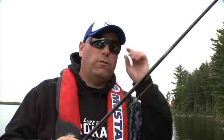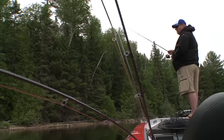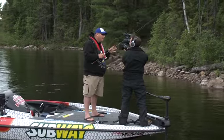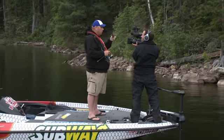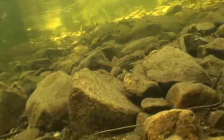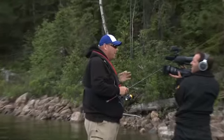All sorts of tools go into a successful day on the water — the right rod, the right line, the right lures. But a tool I hardly ever talk about is polarized glasses. On a cloudy day like today I'll always wear an amber lens, a lighter colored lens. It helps brighten up transitions and allows you to see more rocks and in turn also see a lot more fish.